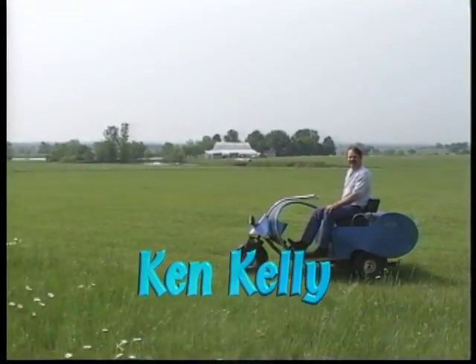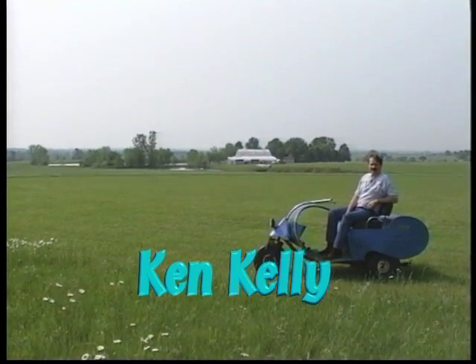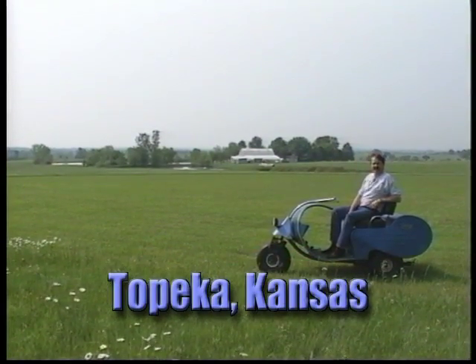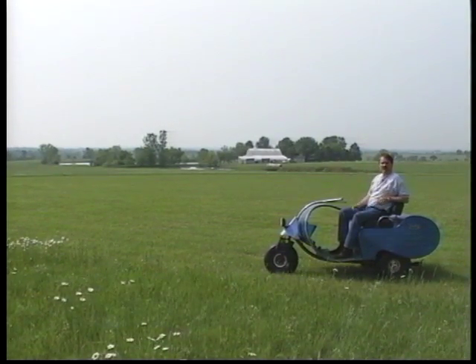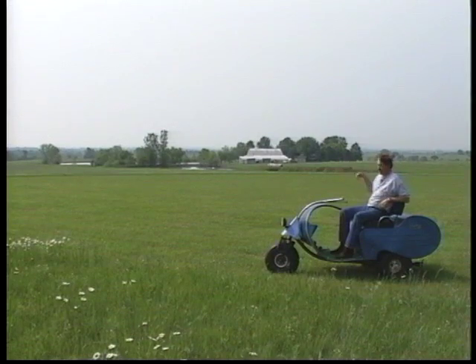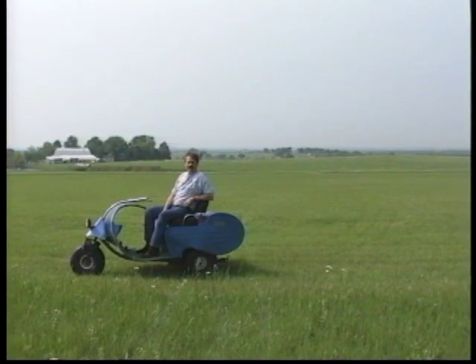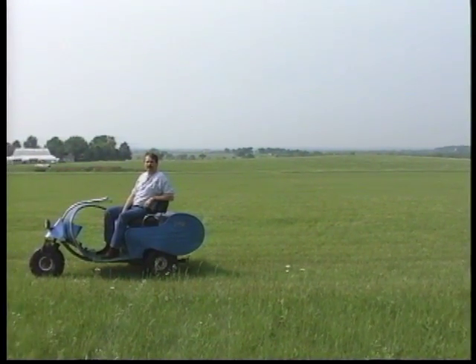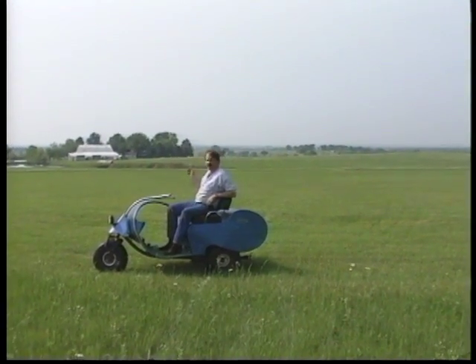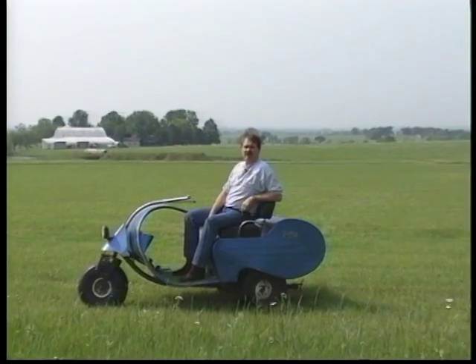Hi, I'm Ken Kelly. I'm a Six-Shooter dealer. I give instruction in powered parachutes. This is my flying field. I keep about a 400-foot circle diameter mowed. As you can see, if you look around, we've got plenty of room for students to take off. They can take off in any direction that the wind is from, and we don't have any trees, obstructions, or problems close by that could create a hazard.